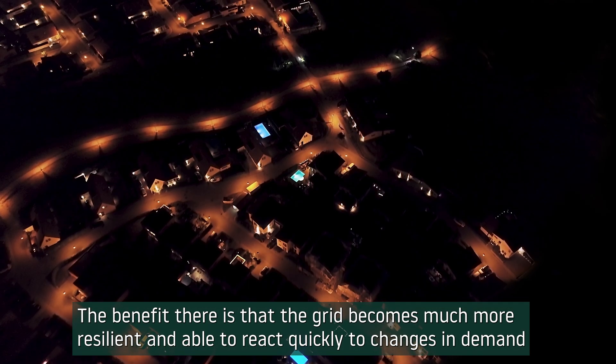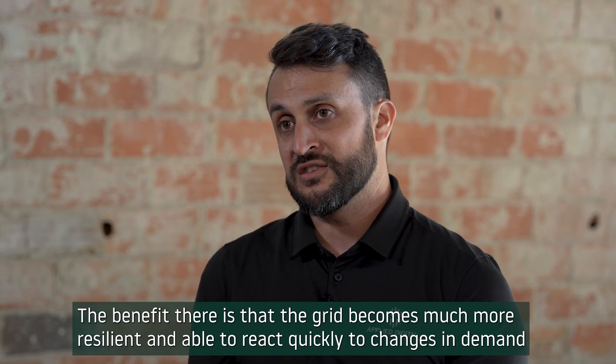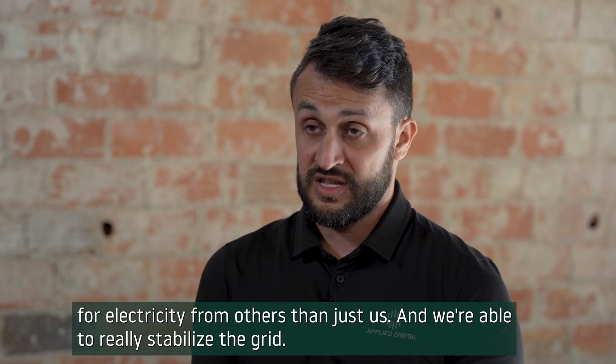The benefit there is that the grid becomes much more resilient and able to react quickly to changes in demand for electricity from others than just us. And we're able to really stabilize the grid.